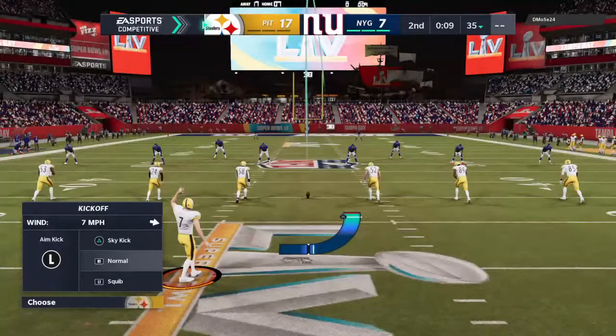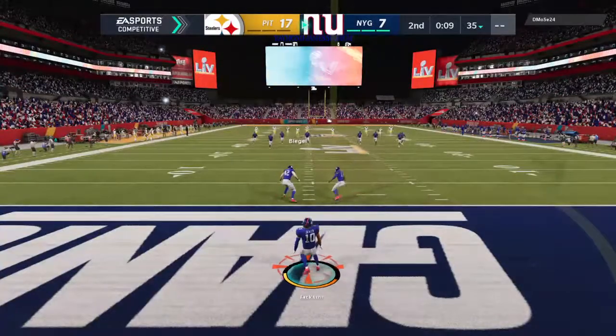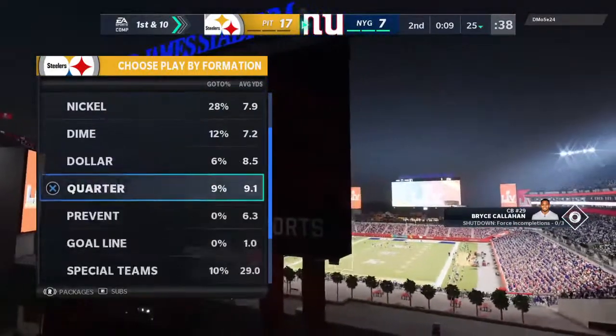Harrison Butker lines up for the field goal try from the right hash — call it an even 50 yards. It splits the uprights right down the middle, and they move up by 10: now 17 to 7. Good work there to get points just before the half. Every little bit helps — anytime you get a chance to put points on the board you take it, and they didn't leave the other side with much time on the clock. The returner fields the kickoff in the end zone and takes a knee — ball comes out to the 25.